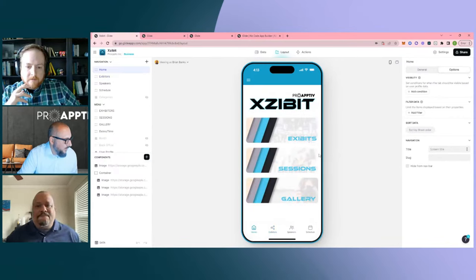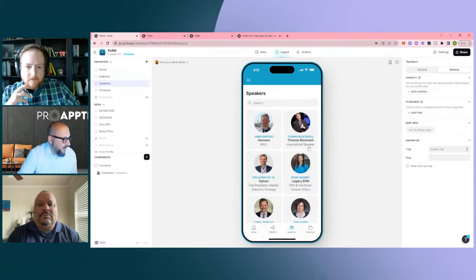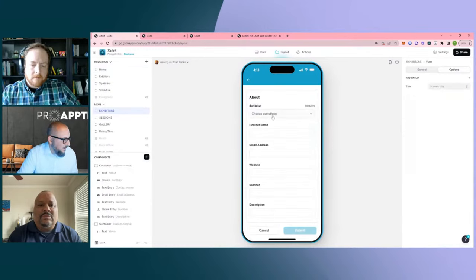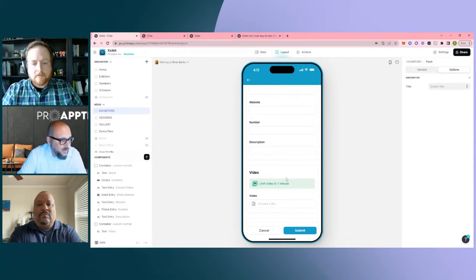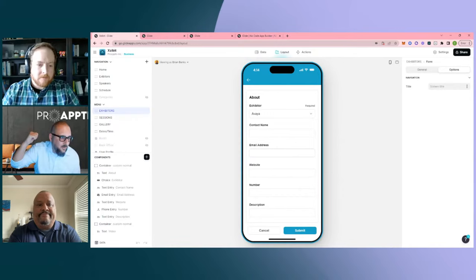There are four tabs: a home tab, Exhibitors — the vendors at the conference — Guest Speakers at the actual event, and a simple schedule of the three days the show happened. In the Exhibits section, you can come in, choose the exhibitor you want to talk to, put their name, email, website, and number, then take a short video of you talking to them, load it in the app, and submit it. Anybody on your team — if you're there with four or five people — has instant access in real time, or anyone back at the office can see who's visiting which booth.